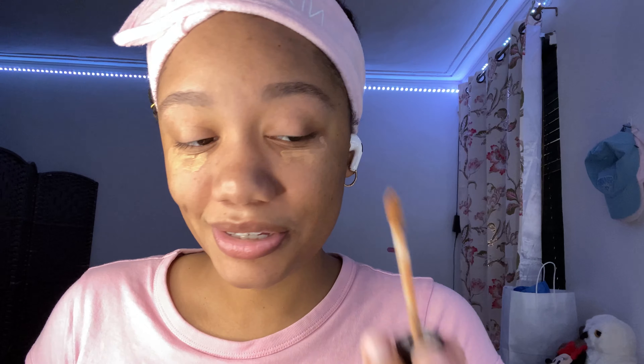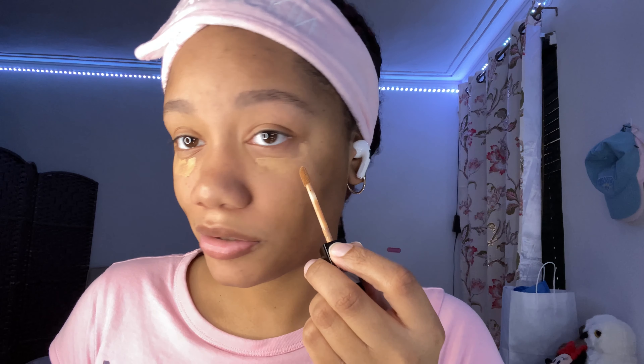Actually, I just said I wasn't gonna do the new technique but I kind of want to try it. So you're gonna put — what is this — concealer where you want to conceal. I've only seen the technique once, so don't come for me. Then you're gonna contour. I'm using a concealer brush to contour because that's what beauty gurus do. This might look like mud.